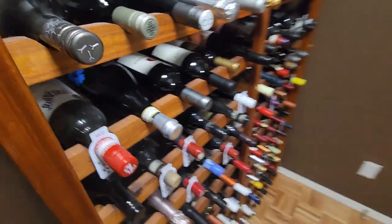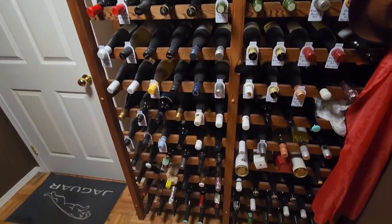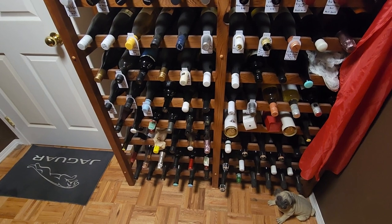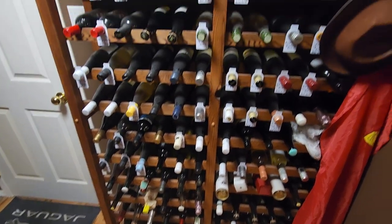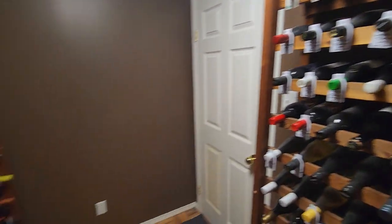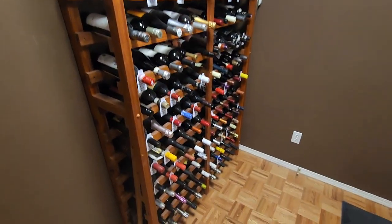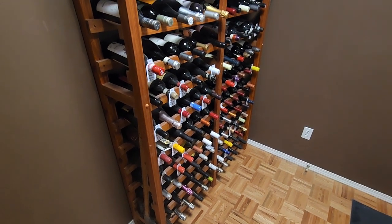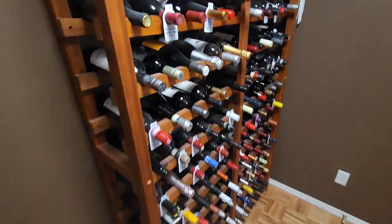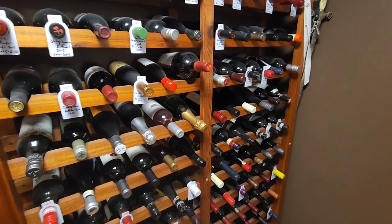I used to be able to come in and pick out whatever I wanted because I knew where it was. Now I don't know where anything is, so things have got to be redone. I need to update my wine cellar list so it's more organized and I know exactly what I have and where it is.